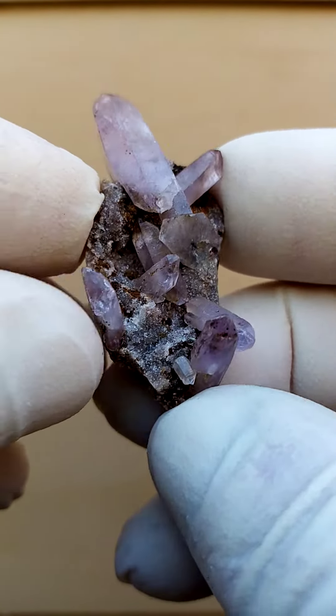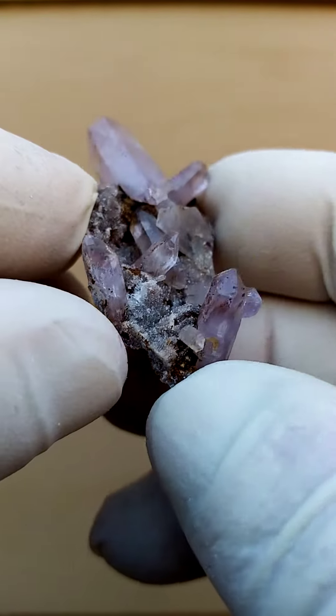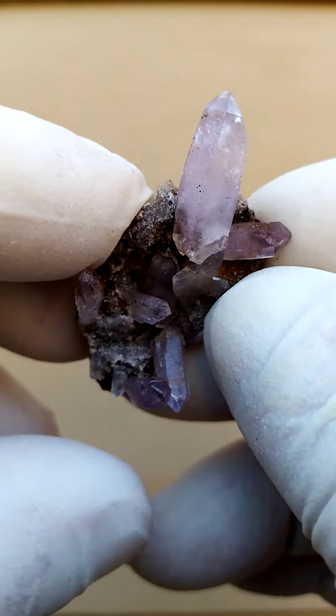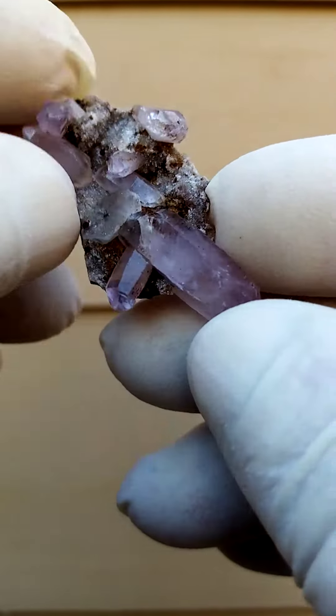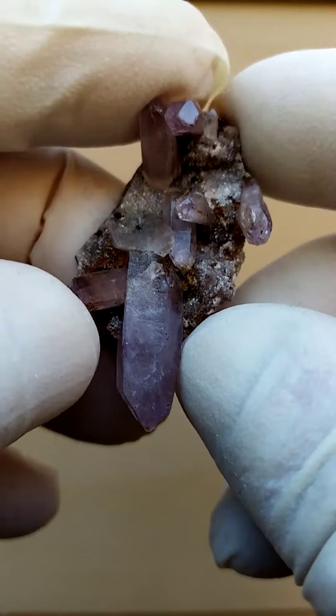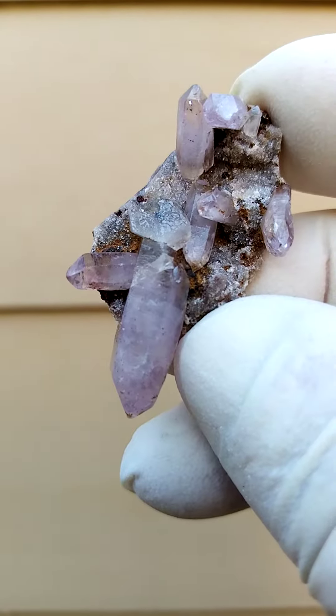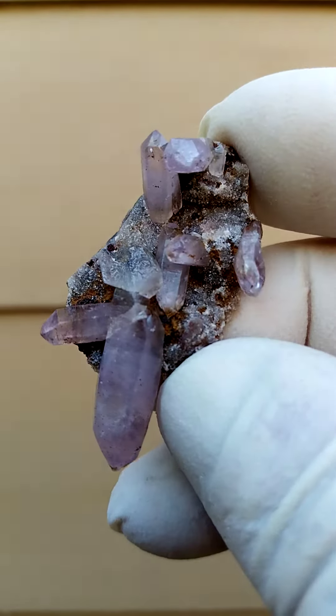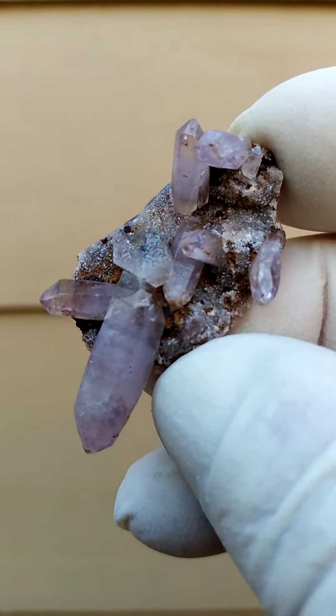Sitting on a predominantly quartzy matrix, we have these tiny Shangaan quartz crystals. I found this piece rather appealing. It's got very faint shades of amethyst, most likely some smoky too, and on closer inspection we'll find some hematite included in these crystals as well.